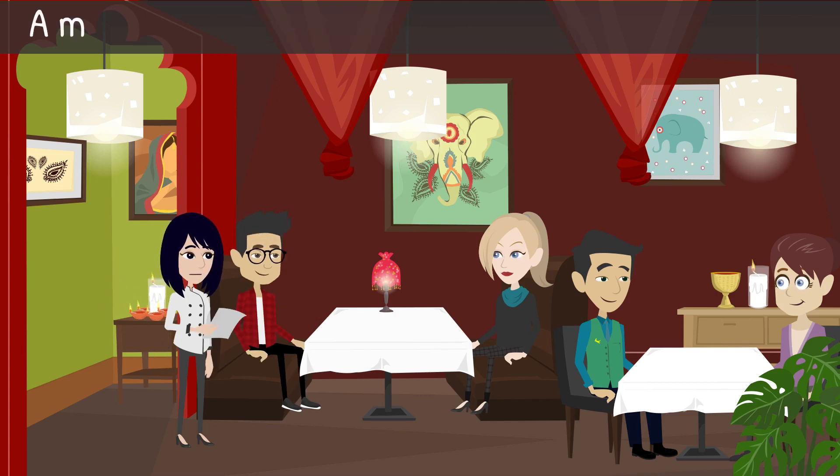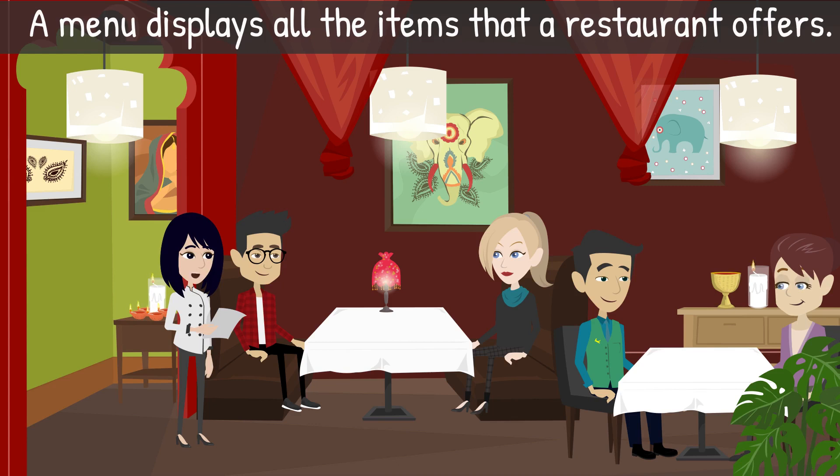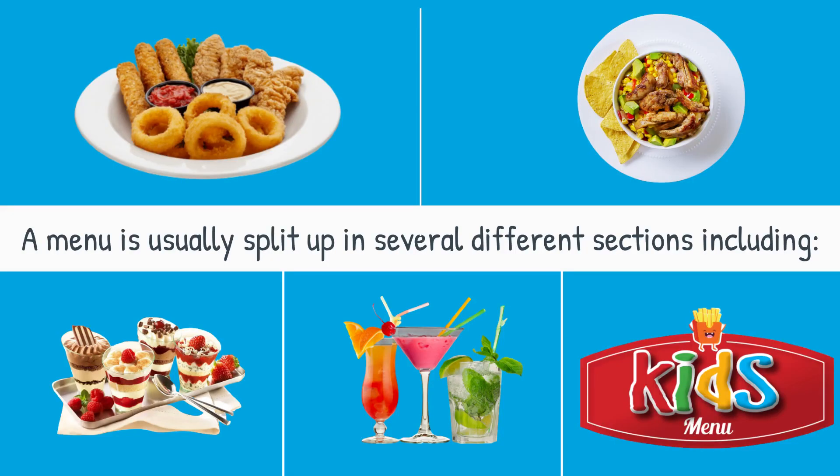Server: 'Here is the menu.' A menu displays all the items that a restaurant offers. A menu is usually split up into several different sections, including appetizers, main course, dessert, drinks, and a kids' menu.